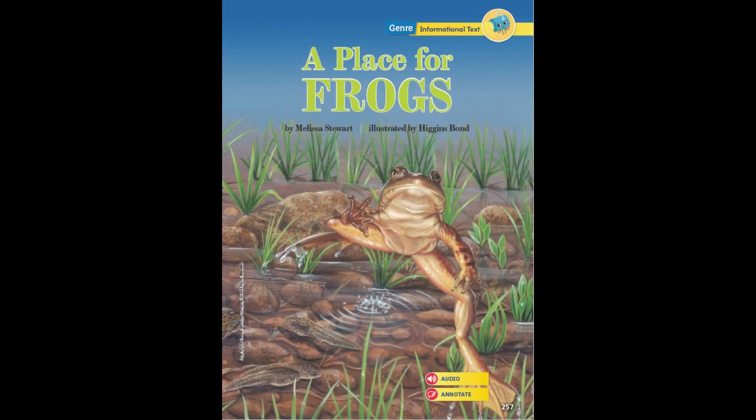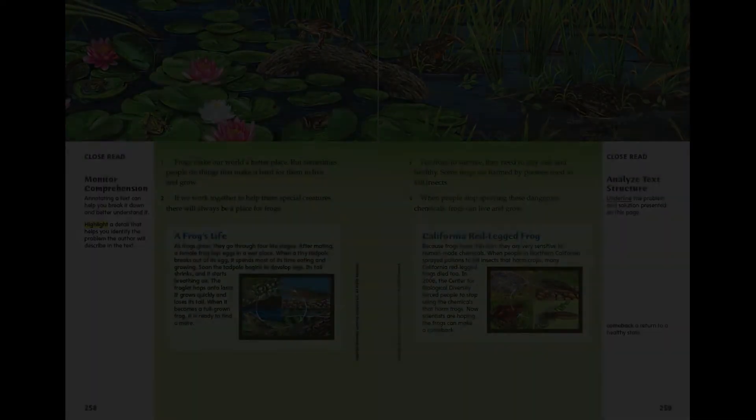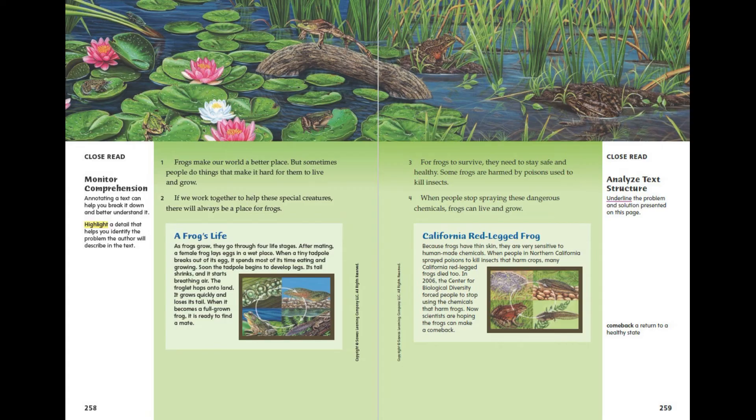A Place for Frogs by Melissa Stewart, illustrated by Higgins Bond. Frogs make our world a better place, but sometimes people do things that make it hard for them to live and grow. If we work together to help these special creatures, there will always be a place for frogs.